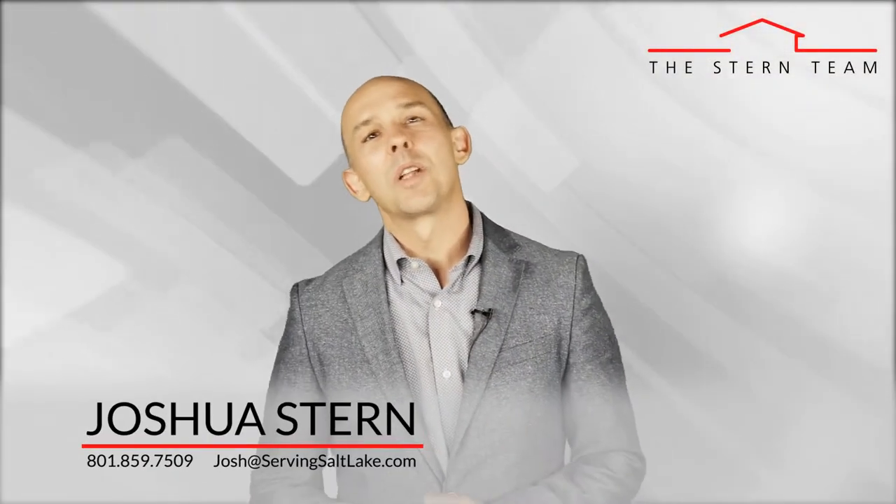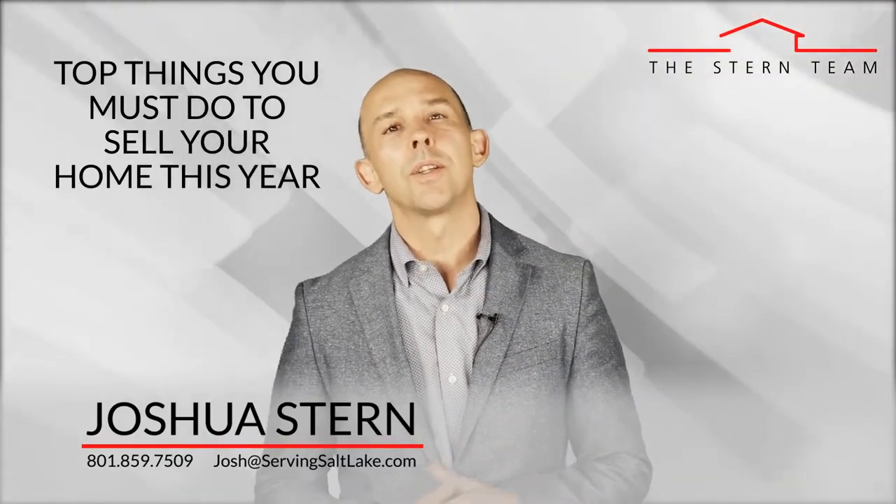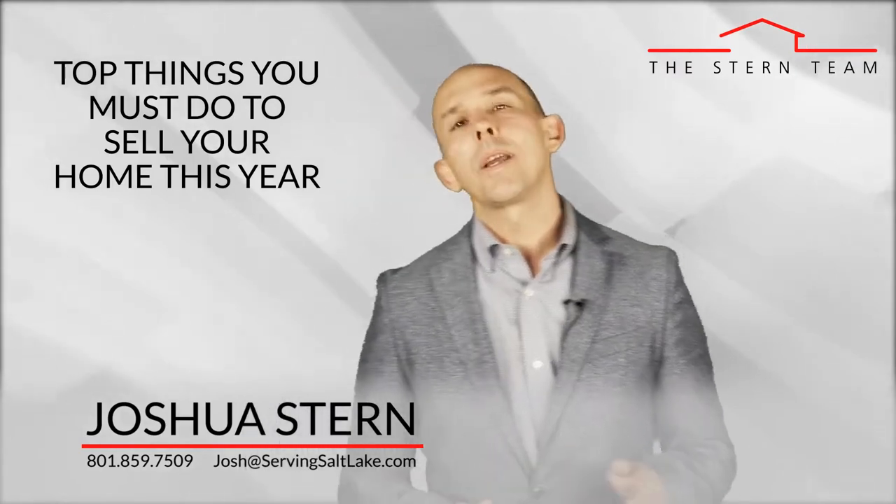Hi guys, it's Josh Stern and today I want to talk to you about 10 must-do's to get your home sold this year. Recognize first of all that every market is different and all markets are driven by supply and demand. So it's important to get a good absorption rate done in your area to guide you to the best possible pricing and check out the competition.